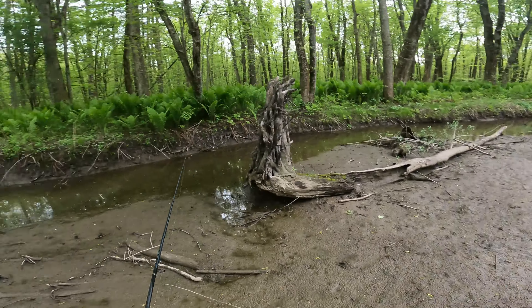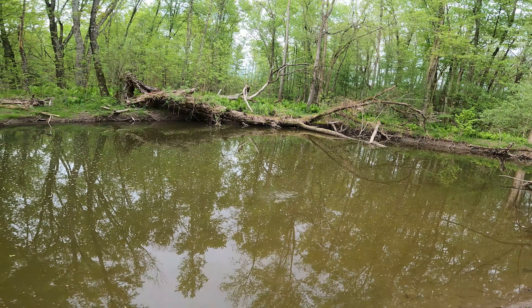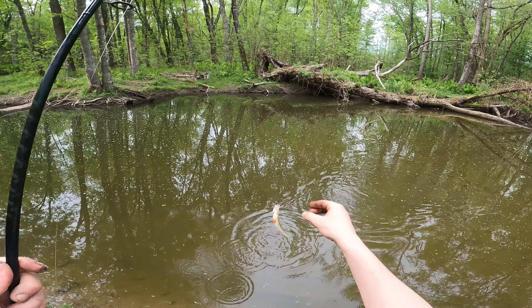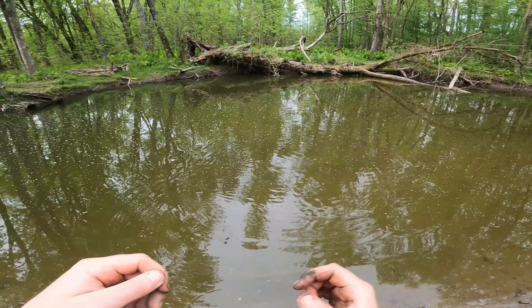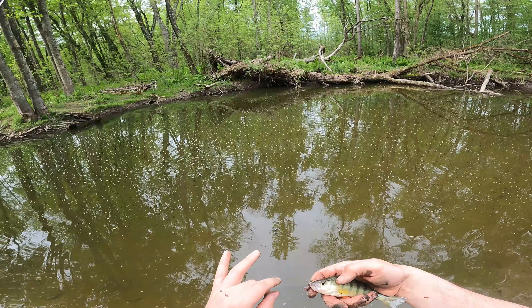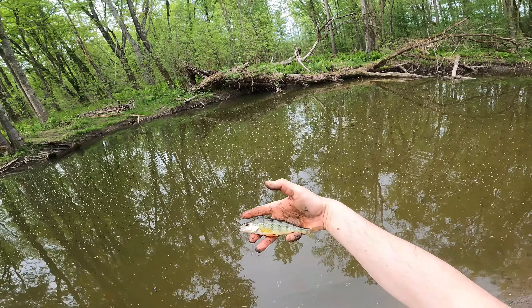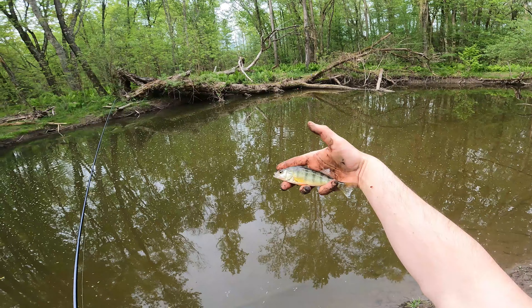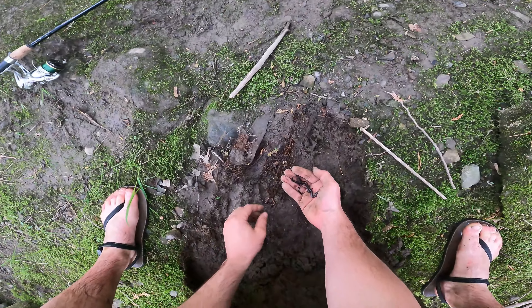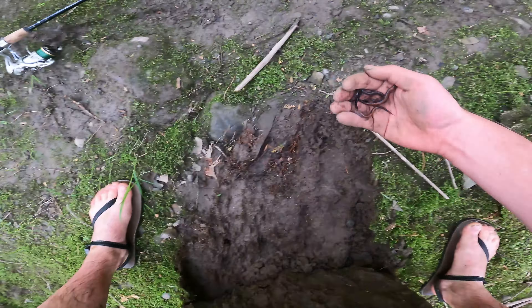Small bluegills — that's the name of the game in this little hole. Fun to still catch a fish, but wow they're small. Let's keep moving. Oh there's one — floppy one. Oh my gosh, it's a yellow perch! There's a yellow perch in here? I did not expect that. A yellow perch — really pretty fins on it. In this little hole, this little creek, a yellow perch.